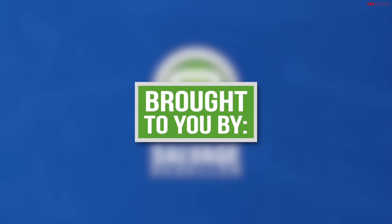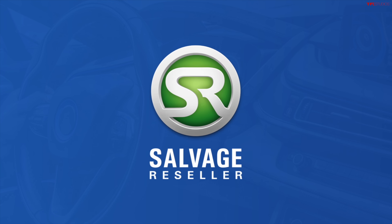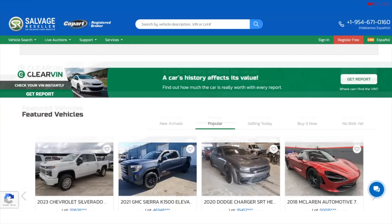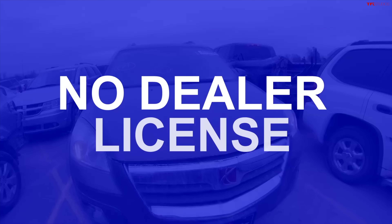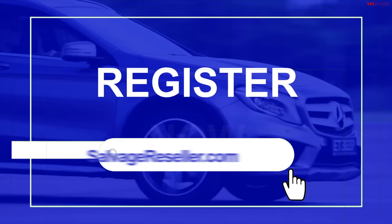Today's video is brought to you by salvagereseller.com. This website allows you to bid live on online salvage auto auctions without a dealer's license. You can register for free or use the 20% off coupon in the description below. Go find your salvage car gem now!